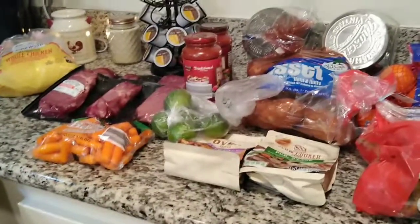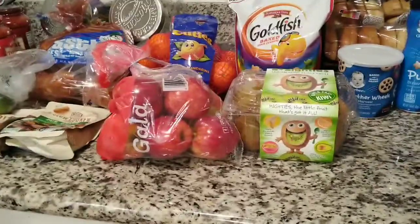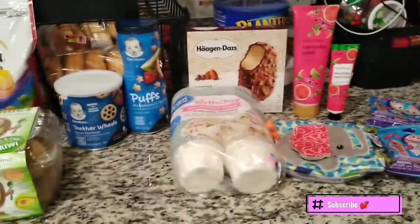Hi everyone, welcome back to my channel. So I have an Aldi haul. I went in there to get some fruits and some potatoes and I came out with extra stuff. So I'm just going to show you what I got, and then I have a few Walmart items and a few Dollar Tree items.